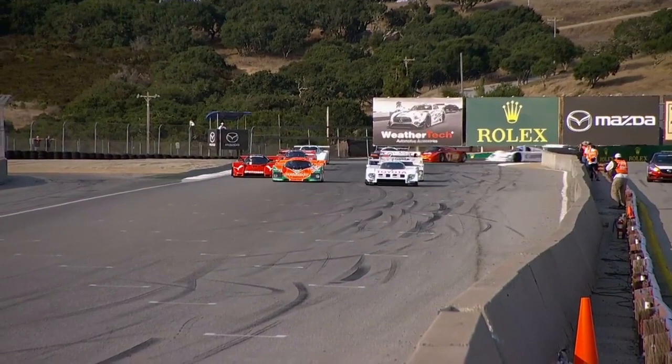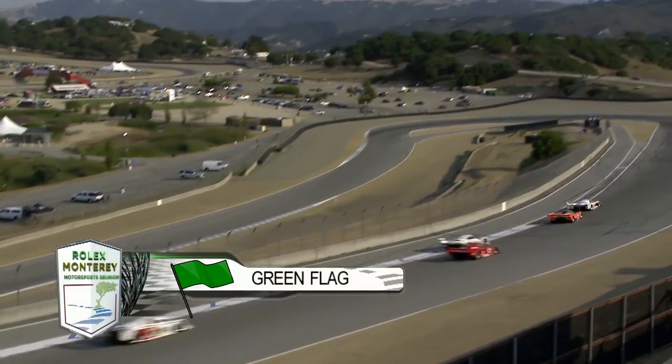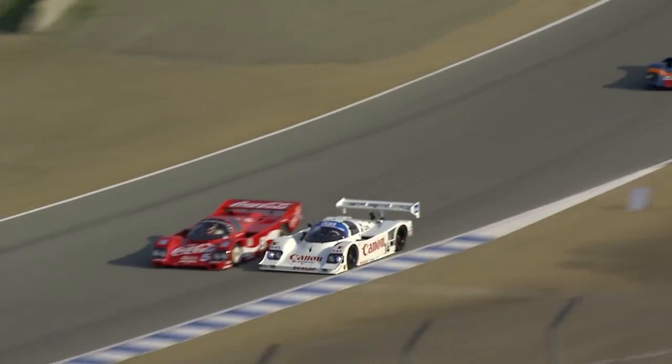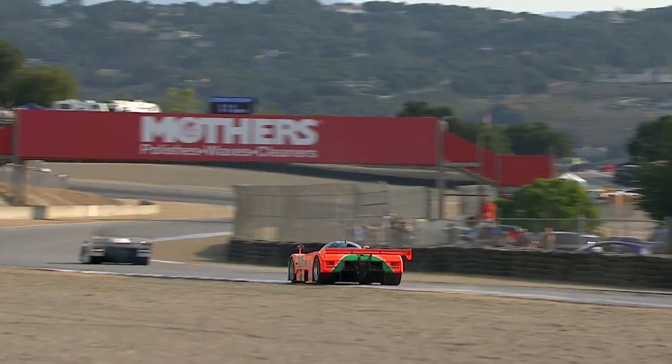How about that front row — all Japanese, Toyota versus Mazda! How about the sound of that rotary! There's Bruce Canepa, already making up a couple of spots going around the outside at Andretti corner. That was close — I thought the Repsol car was going to get into him. There may have been contact there with Lee Giannone's Porsche 962.